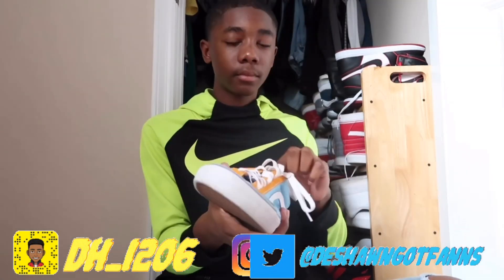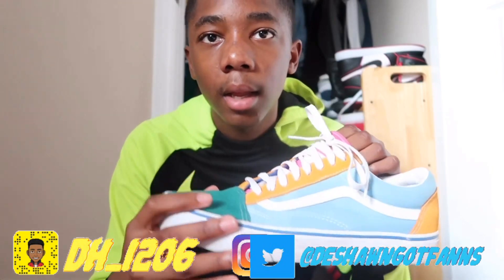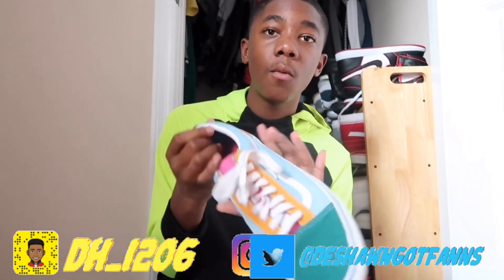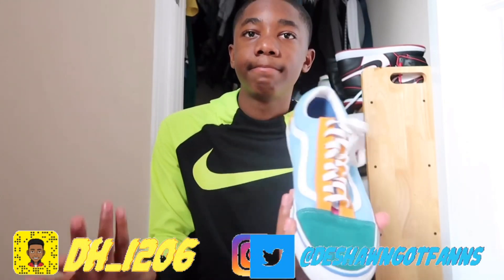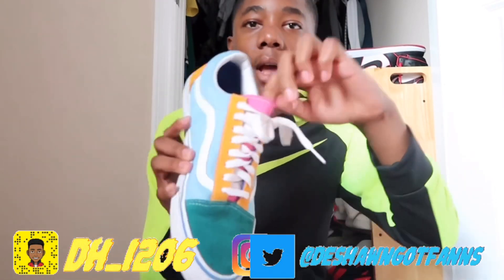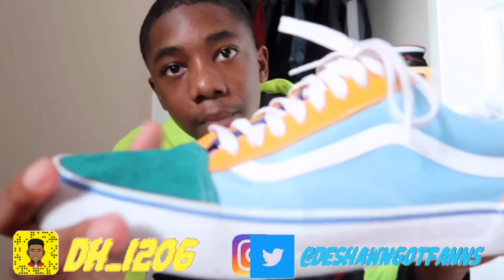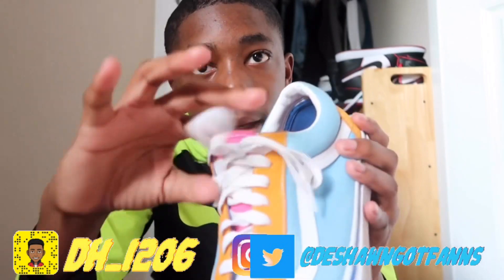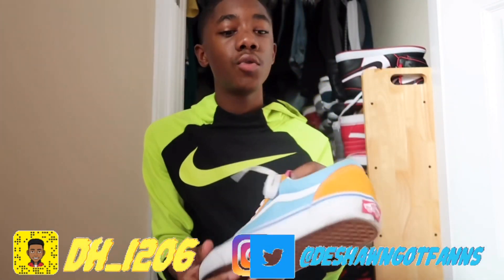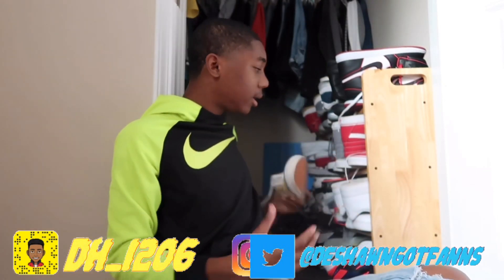My next pair of shoes are these Old School Vans. I got these for my birthday — I remember seeing them on the shelves and wanting them so badly, but once I got them it was like I just don't like this shoe. The colorway is still nice though — it's like pink, blue in the sole, and red.